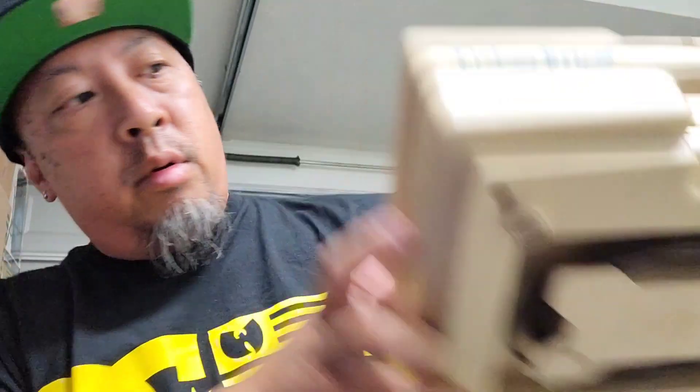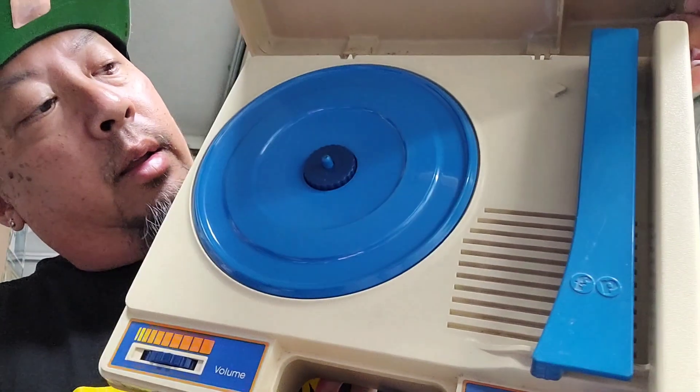Last one is this Fisher Price turntable — seven bucks, just needs the stylus. Nice. These are my pickups from Flea Con — stay tuned for the t-shirt pickups and a couple other things.